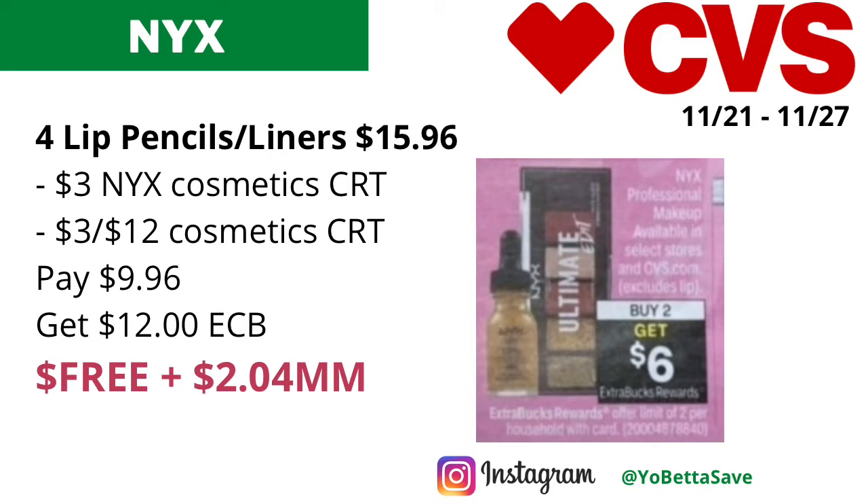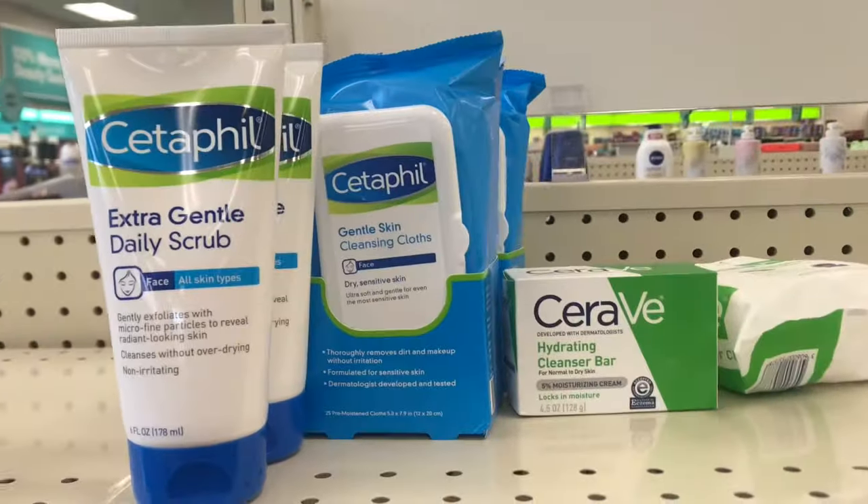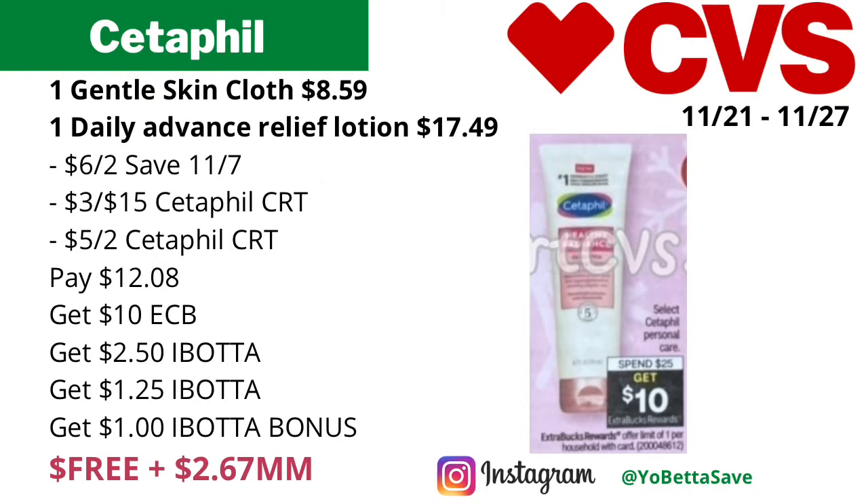I'd like to give a big shout out to iheartcvs for providing the early CVS weekly ad. Our next money maker is on select Cetaphil personal care products. They will be on a spend 25, get ten dollars back in ECBs, and it will be a limit of one. You could grab one of the Cetaphil Gentle Skin Cloths.